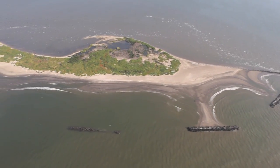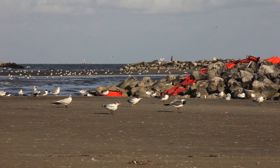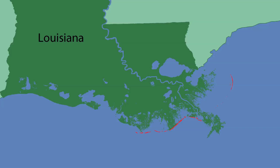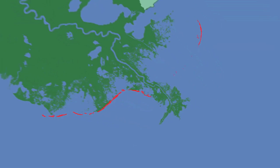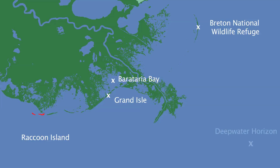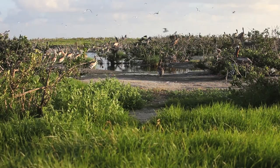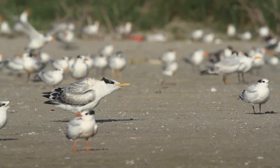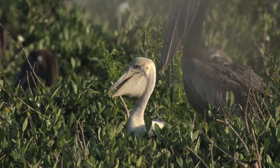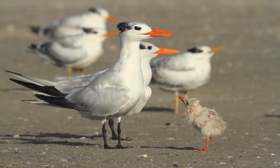Nowhere was this more apparent to us than on a July visit to Raccoon Island. Raccoon Island is a small barrier island, one of the westernmost in the Mississippi Delta region and at the periphery of the area most heavily impacted by the oil spill. It's home to one of the largest bird colonies in the Gulf of Mexico — tens of thousands of birds: pelicans, skimmers, and terns nest there.